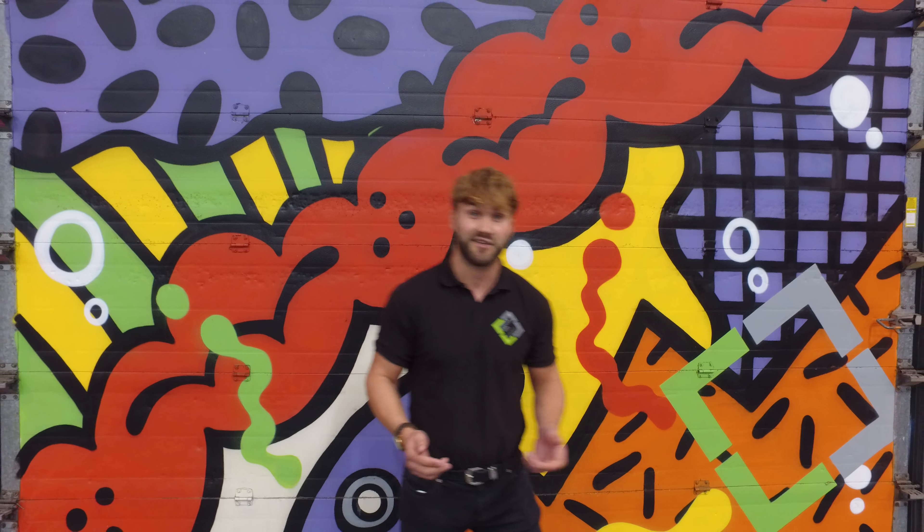Hi folks, welcome to Leighton Vans. Today I'm going to be talking you through the new and exclusive VW Amarok 224 horsepower V6, exclusive to Leighton Vans.